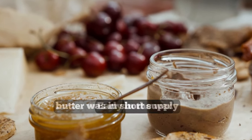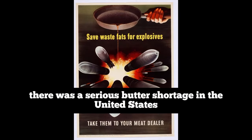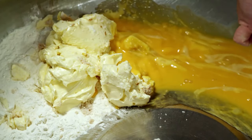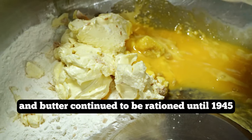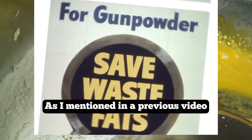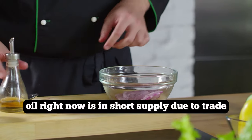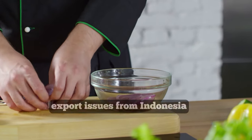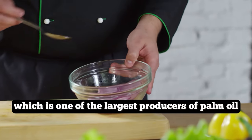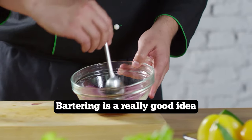Early in the war, butter was in short supply, and by Christmas of 1942 there was a serious butter shortage in the United States, continuing to be rationed until 1945. As mentioned in a previous video, oil is currently in short supply due to trade export issues from Indonesia, one of the largest producers of palm oil. So stocking up on oil that you could use for bartering is a really good idea.